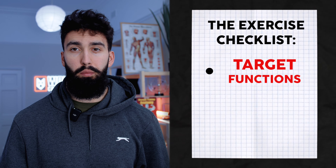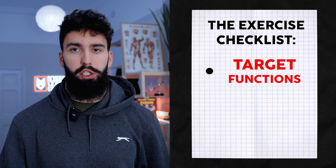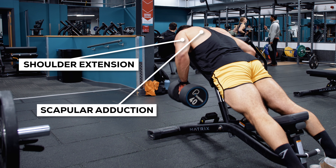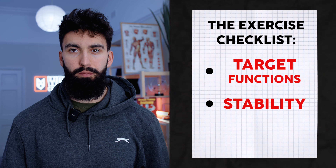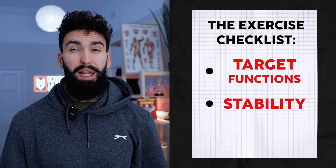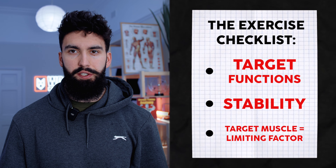There are a few things to pay attention to. First, we definitely want to target one of the primary functions of the muscle we're trying to target. Across your whole exercise selection, we want to make sure we target a variety of functions. A compound exercise can often target multiple functions at once. The exercise we pick for hypertrophy should also be reasonably stable, as too much instability can compromise force production. One big thing for hypertrophy is that we want to make sure the target muscle is the limiting factor in the exercise.